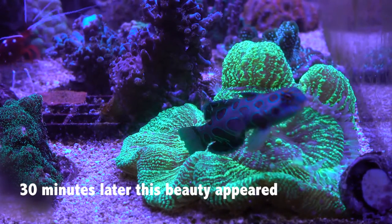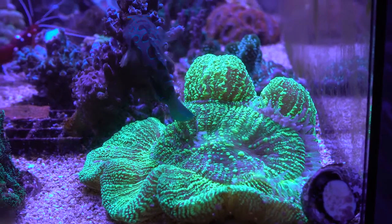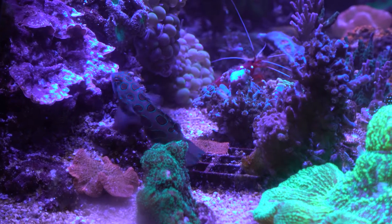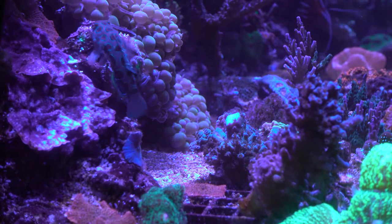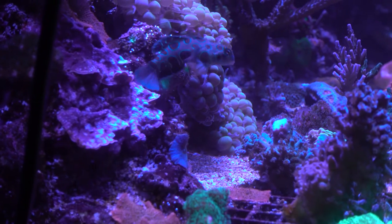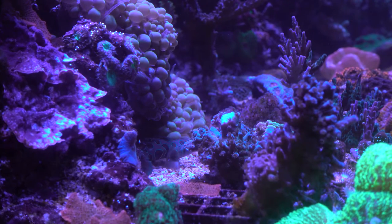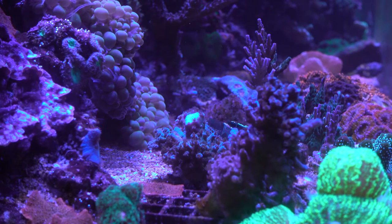There's my other addition - a spotted mandarin. Absolute gorgeous fish. Eats brine shrimp, which is really, really good. As the tank's three years old, there's plenty of food for him at the moment. He gets fed usually twice a day on brine. What tends to happen is I feed the rest of the fish at the other end of the tank and he gets fed at this end. Tonight he's decided to be at the front where he usually is at the back, so that makes life a lot easier to feed him. He's usually fed a little bit earlier, so he's probably out searching.